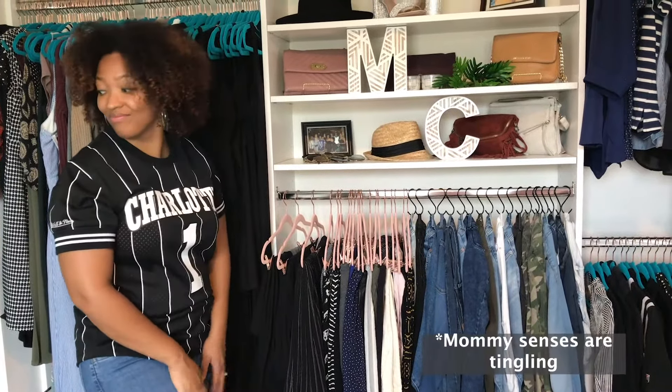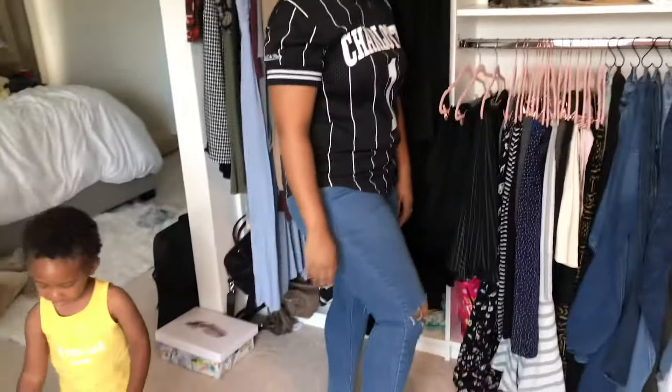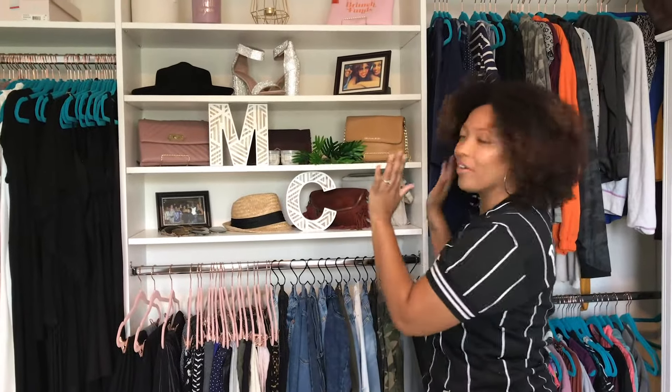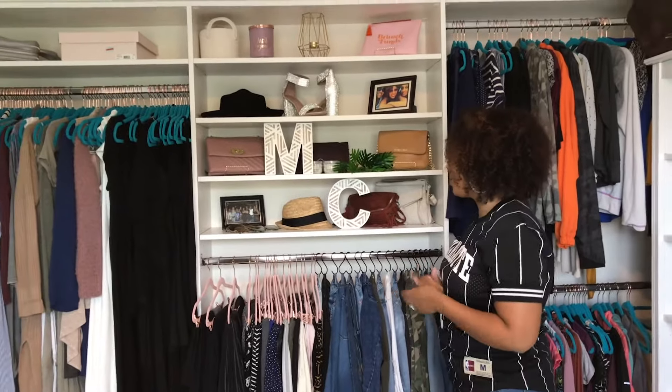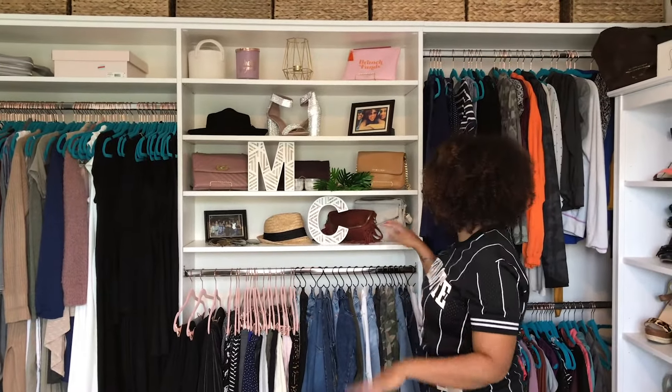I hear toddler feet. Yep. Say hi, Justin. Hi. So, when you watch our YouTube videos, I'm sure you notice our little backdrop. This is just kind of decorative, but still with purpose, which is my favorite type of thing.